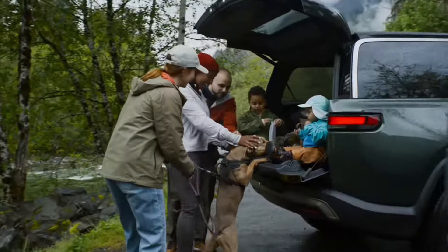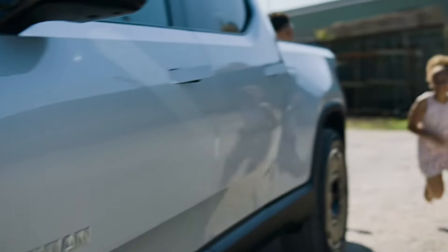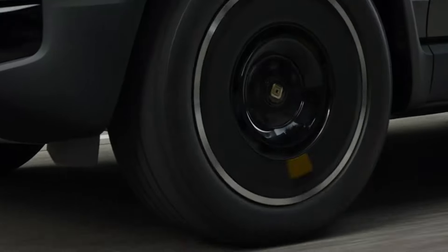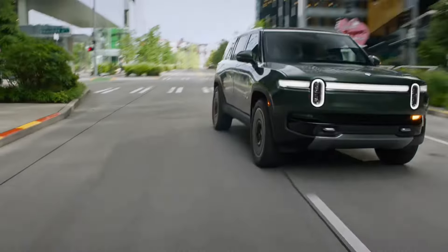This next topic: Rivian released a referral program and you might be wondering, how does it actually work? Well, we finally spent some time taking a look at it and spoiler alert — if you get enough referrals, you can actually get a free Rivian. Let's take a look at it.